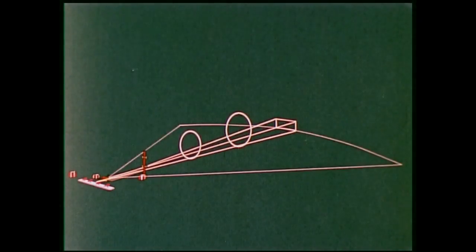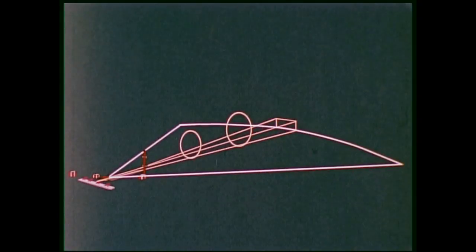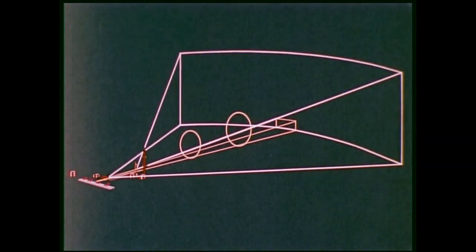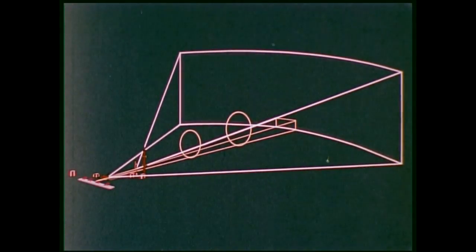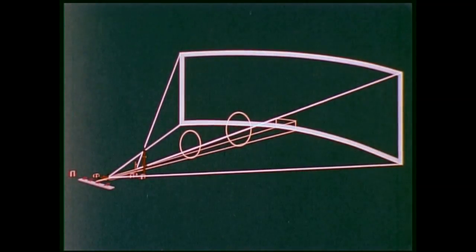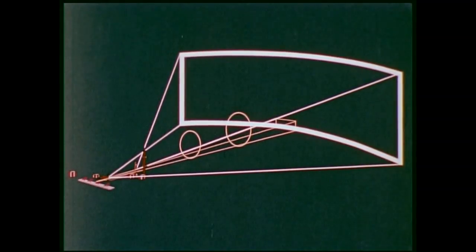Compare this with the MLS coverage. The azimuth antenna provides up to 60 degrees of precision guidance along either side of the runway center line. The elevation antenna covers up to 30 degrees for varied glide slope angles, and distance measuring equipment provides range information throughout this entire coverage area. This precisely coded volume of airspace permits a wide range of flexible approach paths — flexibility now impossible with ILS.